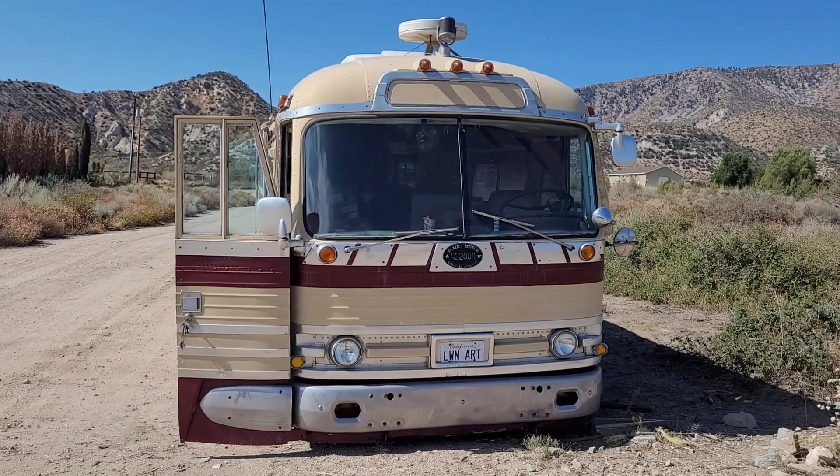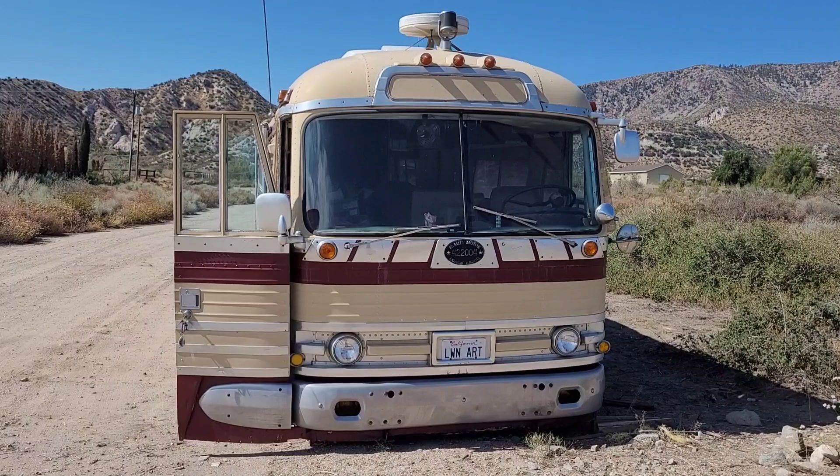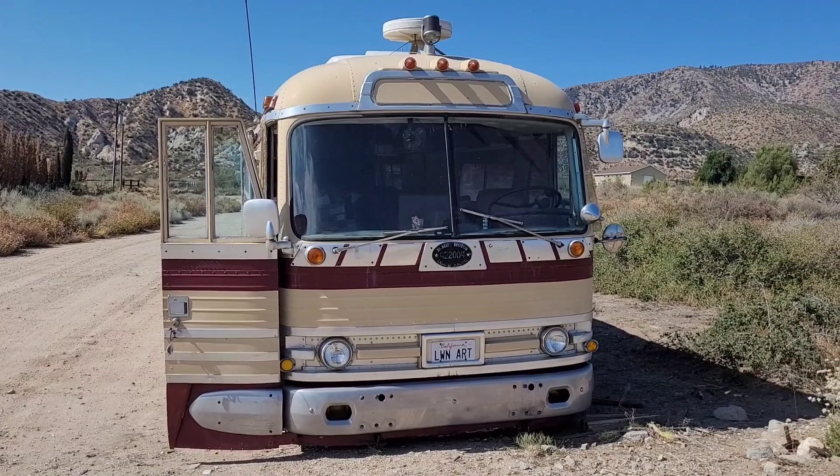2022 Lawn Art update. Lawn Art's back home — they spent the last couple of months at a couple different shops. As I tell everyone, if you're not in a hurry, it's cheaper.